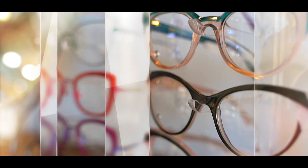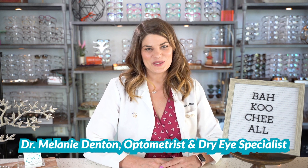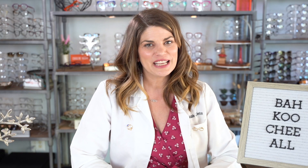Welcome to iSchool with Dr. D, where my goal is to arm you with the knowledge you need to take control of your eye health and have the best vision possible. Like and subscribe for videos every week. The theme of iSchool is lifelong i-ducation, so I always invite you to let me know what you're learning and request videos about new topics.